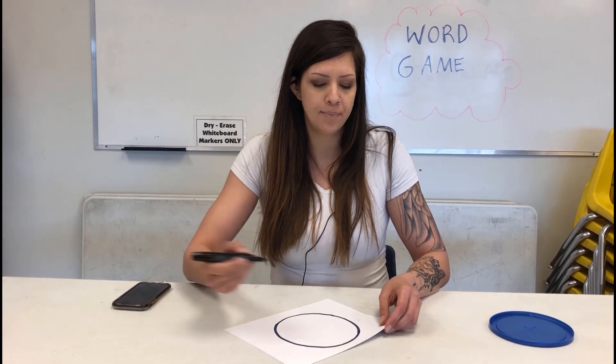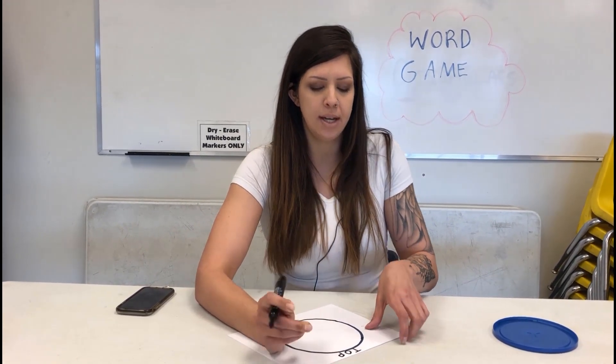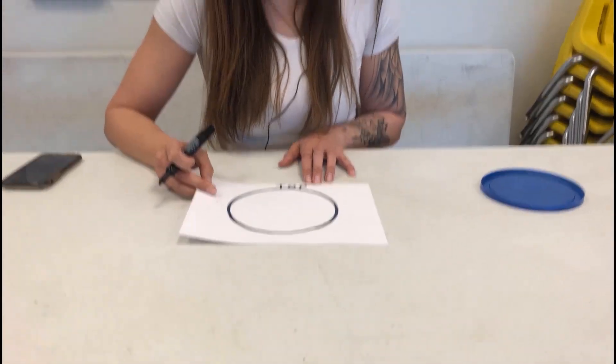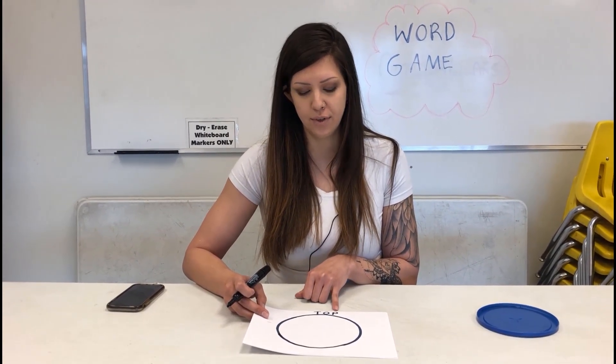So our first word is going to be top. We're going to write it on the edge of the circle: T-O-P. Like so. And then you're going to ask your child to come up with another word that ends with the last letter of the first word. So, top.